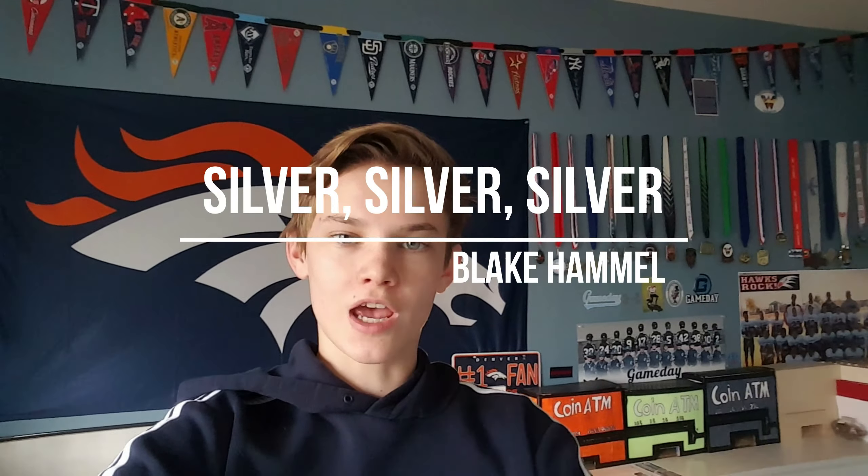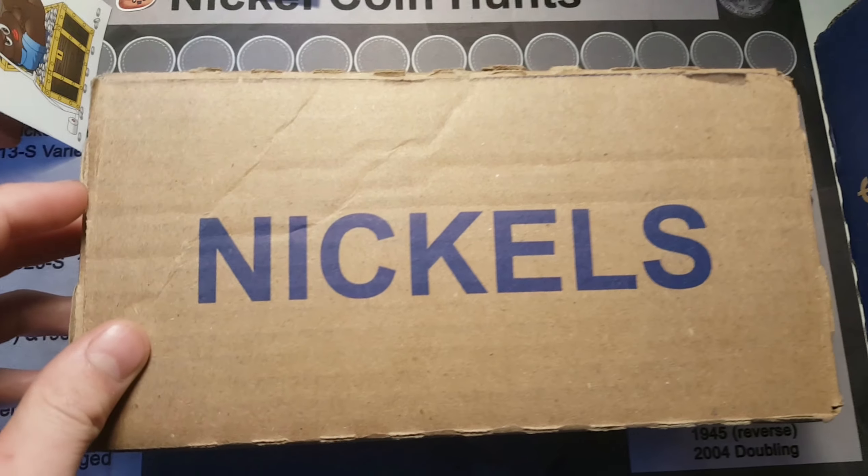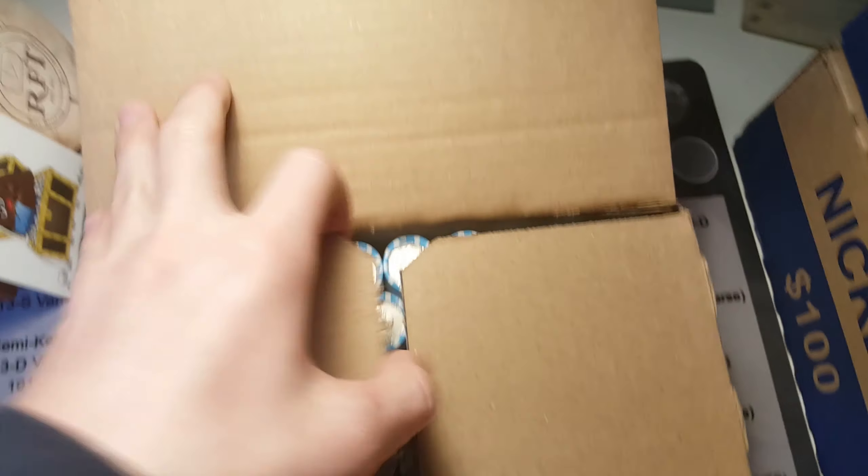Hey guys, Blake Hamill here, and today we are going to be hunting nickels. Let's find something good. Here's the box, let's see if there's enders, and let's flip it.